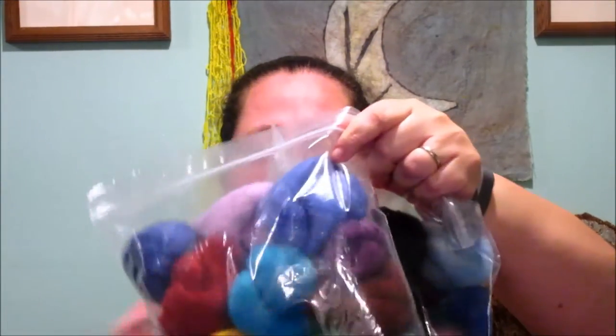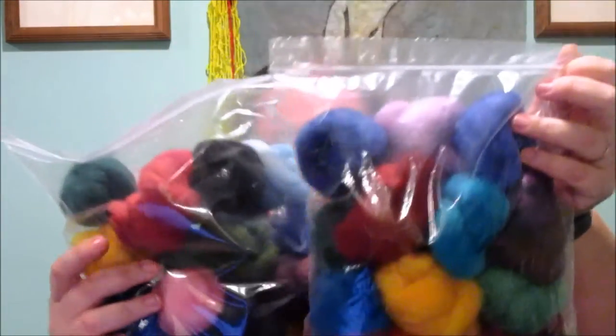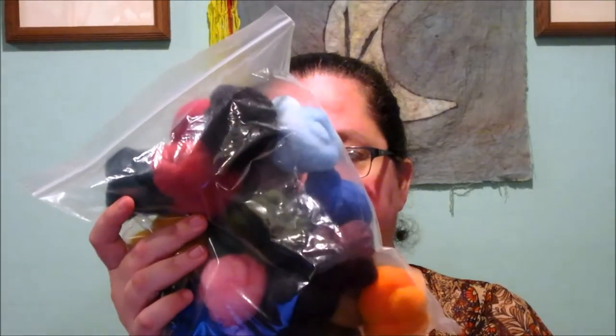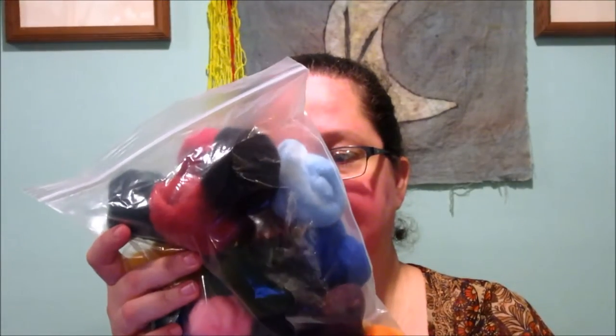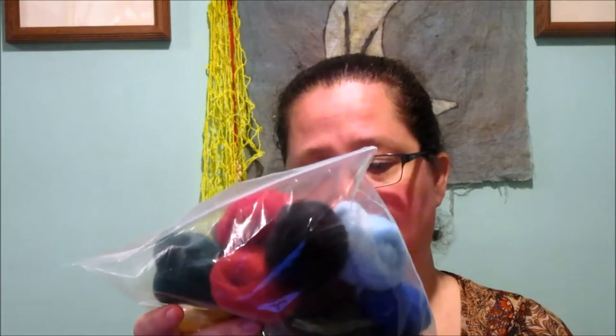I picked up these two bags of little tiny samples — 21 colors in each — for a project. They're from Yorkshire Rose Farm, lovely people. This one is entirely Romney, and this one says Romney and Rambouillet — so I'm not sure if it's a cross or if some are one and some are the other. I'll have to take a closer look at that later, but it won't affect anything I'm doing.